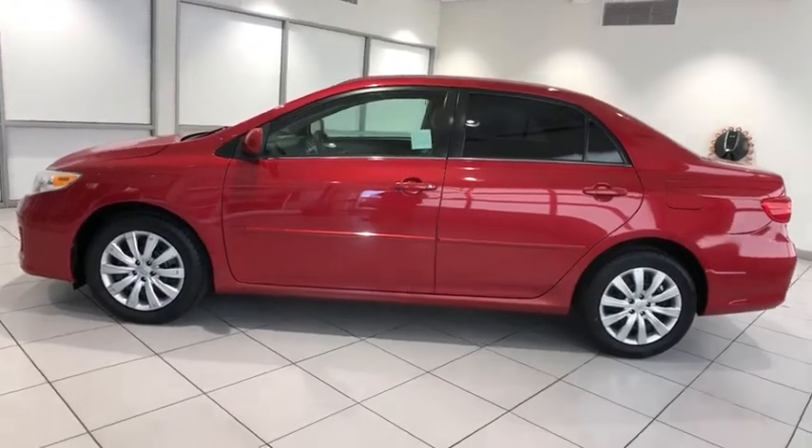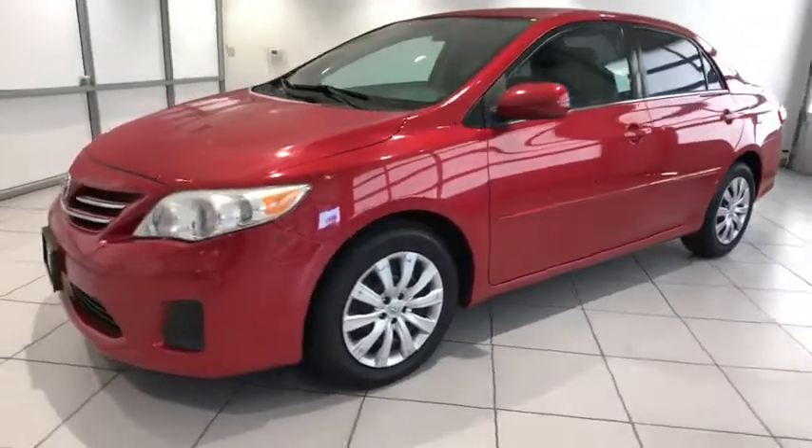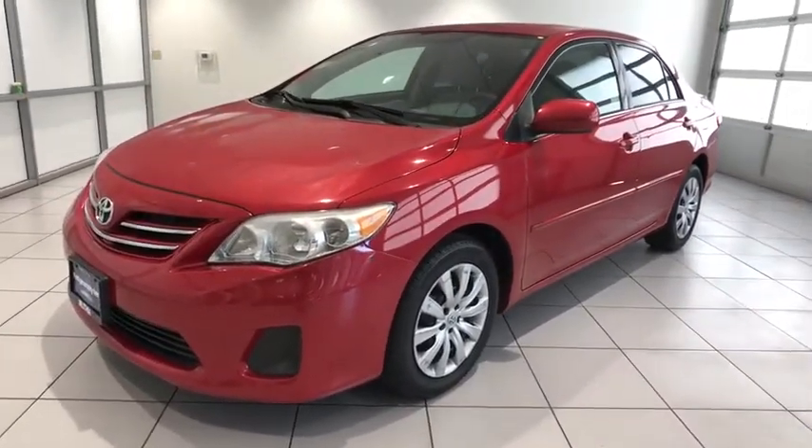Make a great choice today with the 2013 Toyota Corolla. The Corolla is still a great option for those who want dependability, comfort, and value.